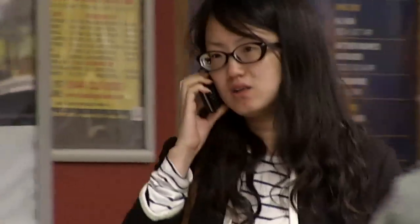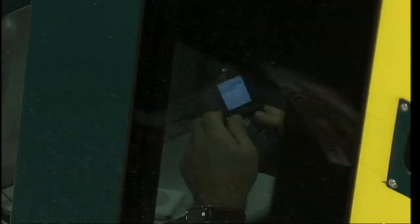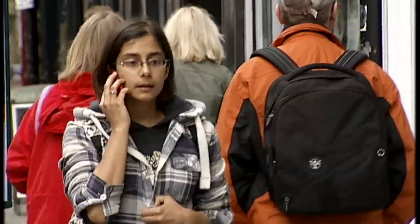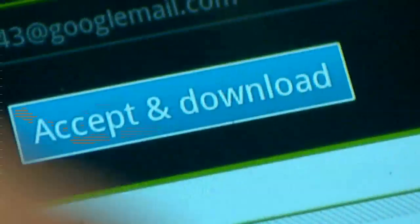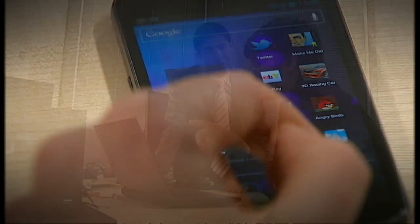Few of us stop to think about just how much highly private information is stored on our smartphones – intimate photographs, texts and emails to loved ones, who we call and where we go. But now millions of us are downloading applications to run on them, fun and useful little programmes that claim to enhance the features of your phone.